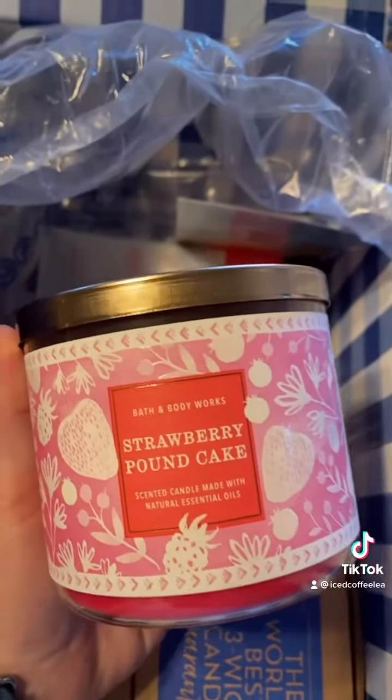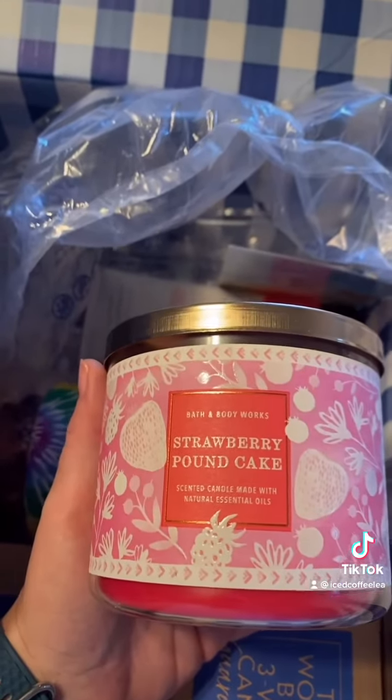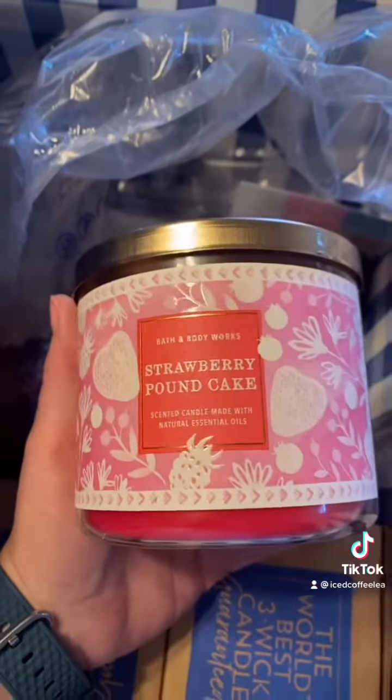Strawberry Pound Cake — every chance I get, I always try to grab one of these, because it's a really powerful scent and I love it. It's amazing.